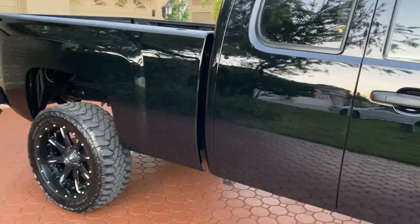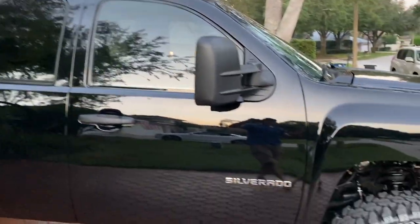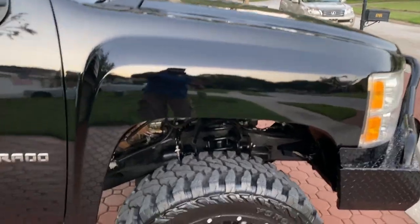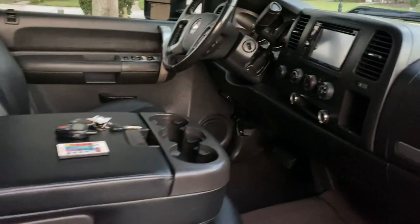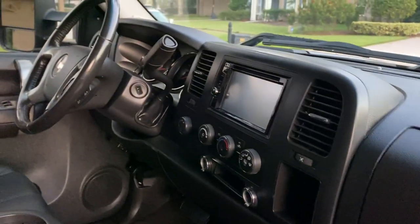Now that you've seen the exterior — we're located around Tampa, St. Pete, Clearwater, about halfway down the state on the West Coast side. We can help you get this truck shipped anywhere in the country. Another nice thing about this truck is the interior. It's wired up with lights — LED lights underneath the dash and underneath the truck.